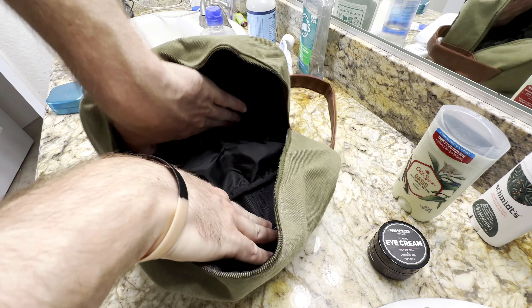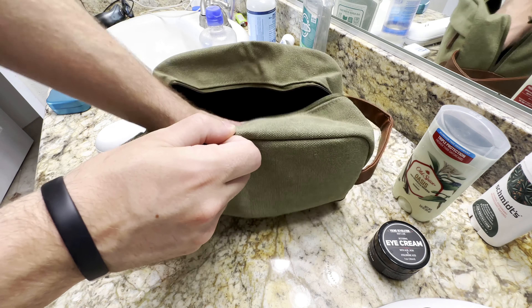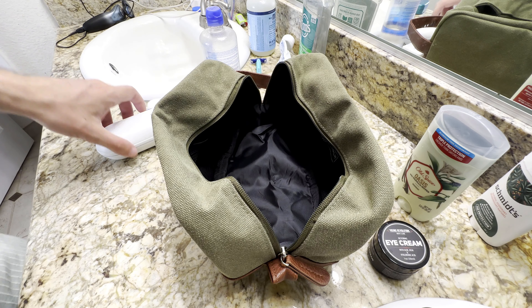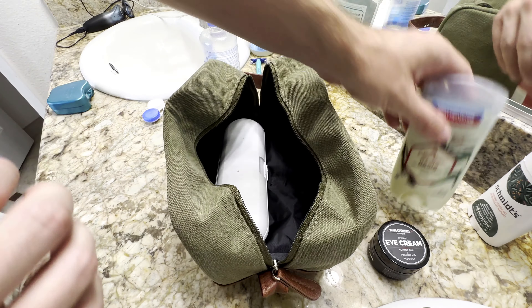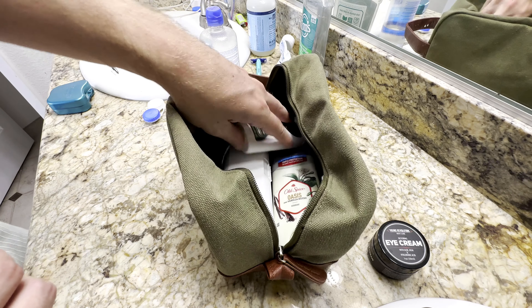So I started by opening this thing up. Look how much space you actually have on the bottom once you spread the leather apart — it's five inches wide, ten inches long, five and a half tall. You can see my electric toothbrush went right in there. Got a deodorant, got a second deodorant in case you're really smelly.